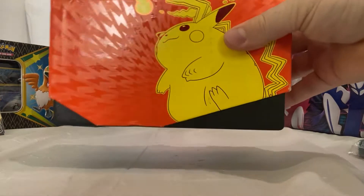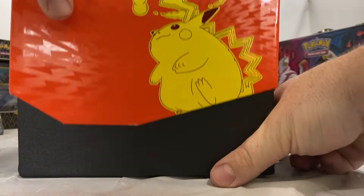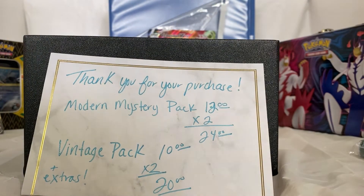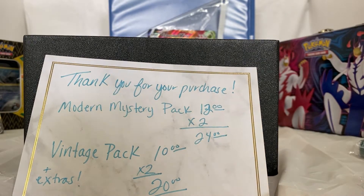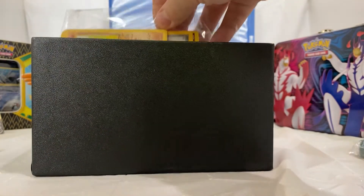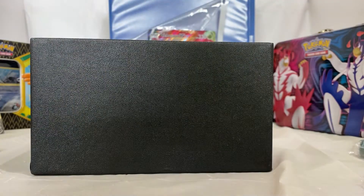Now we open this on up and see what we pull. This was supposed to be two different mystery packs, both $25 a piece, but we received it looks like as one. The note says: thank you for your purchase of the modern mystery pack — two of them — which comes with two modern mystery packs of 24, a vintage pack of 10, and then some extras.